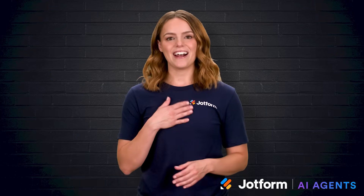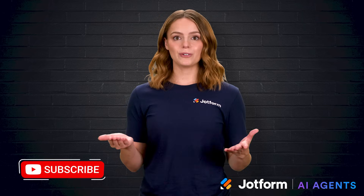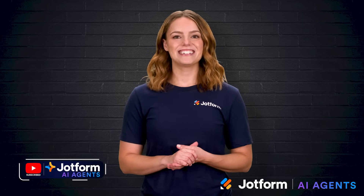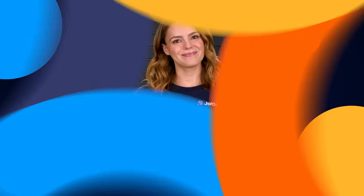Thank you so much for watching today. I'm Sissy with JotForm, and if you enjoyed learning about AI tokens, click that subscribe button so you never miss a future deep dive. Take care and I'll see you next time. Bye.